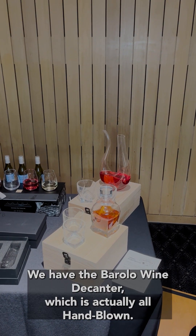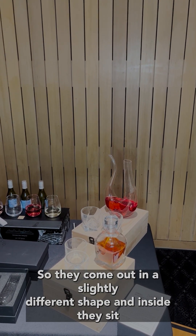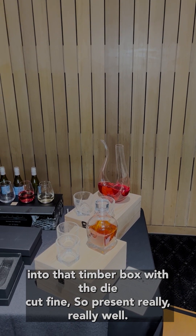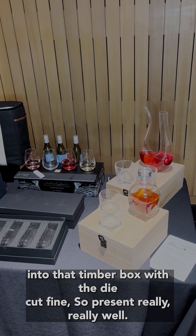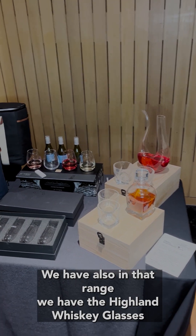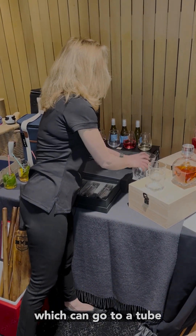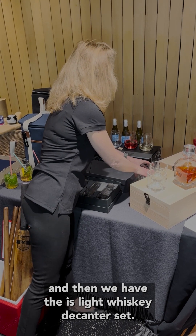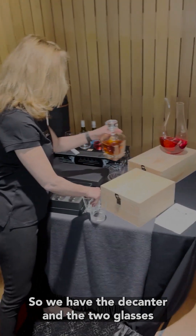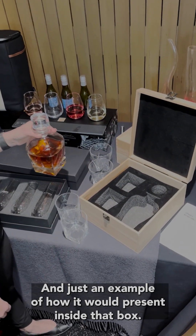In the lead-free crystal range, we have the Borrello wine decanter, which is all hand blown, so each one comes out in a slightly different shape. Inside, it sits into a timber box with die-cut foam, so it presents really well. We also have the Highland whiskey glasses, which come in a tube, and the Islay whiskey decanter set, which includes the decanter and two glasses — just an example of how it would present inside that box.